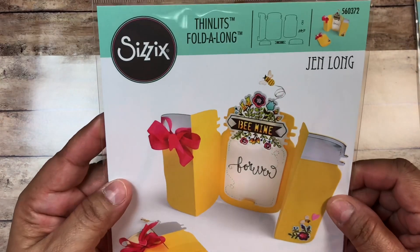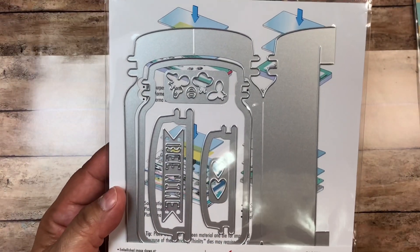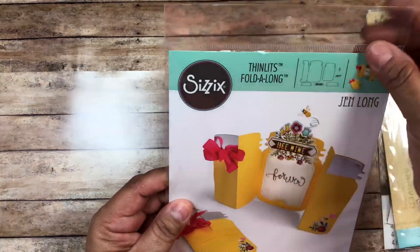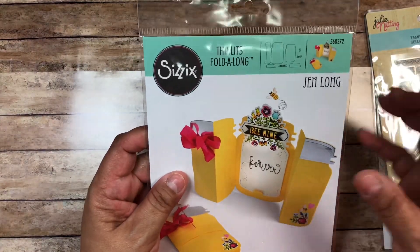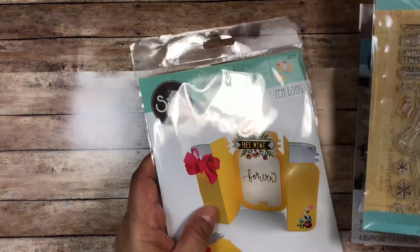Lastly from that haul, I got this Jen Long Mason jar thinlet die. I like to keep my dies in the plastic envelopes they come in, but eventually they tear, so I take them out and use magnetic strips and put them in big clear packaging envelopes you can order online. I'm trying to stock up on things I need — like magnets for my dies — so when I eventually quit work, I'll have that stuff on hand.